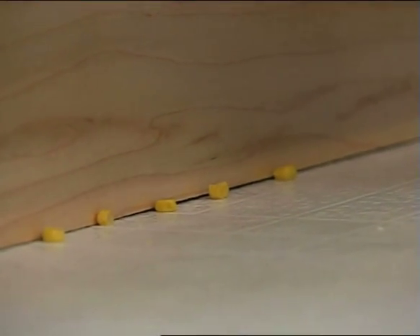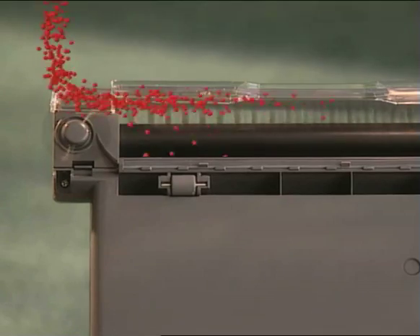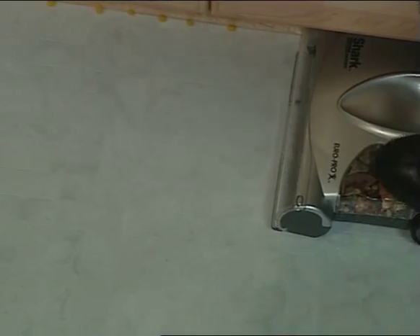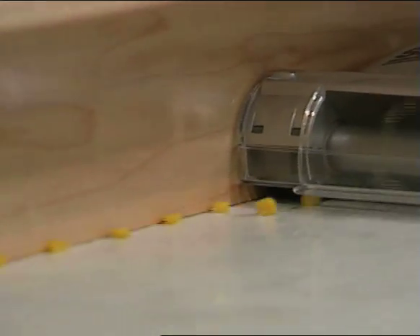I noticed you forgot a few pieces of corn under the cabinets there — I guess you're going to have to pick those up by hand? Actually not, Elizabeth. The Shark Cordless Sweeper features patented wall-hugging technology. I just put it underneath here, line it up against the wall, and watch this cleaning action — it just shoots it right around in front. Wow, every piece picked up in seconds. It's got that little brush that spins around on the left, you go along the baseboards and it sweeps it up.